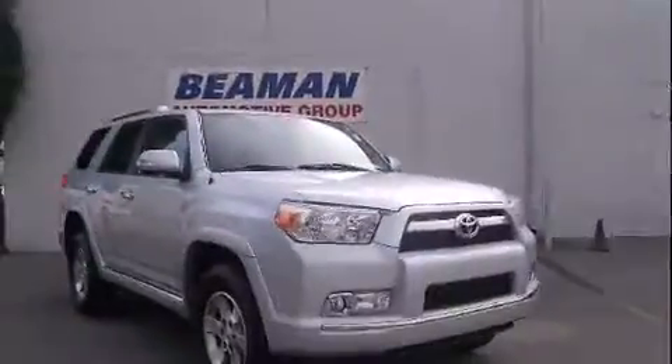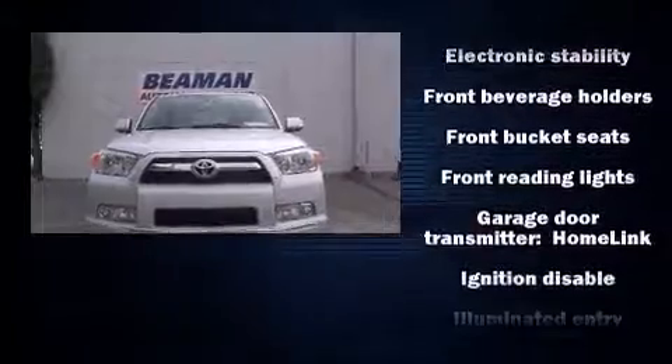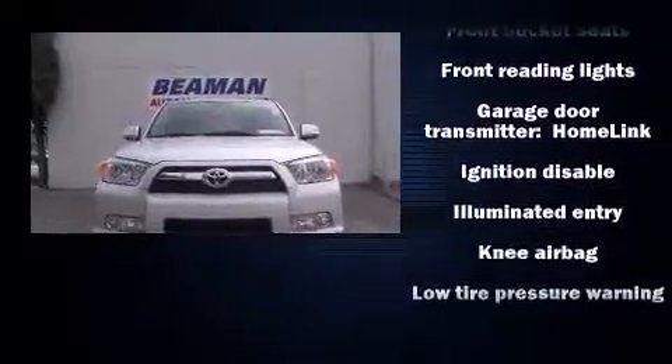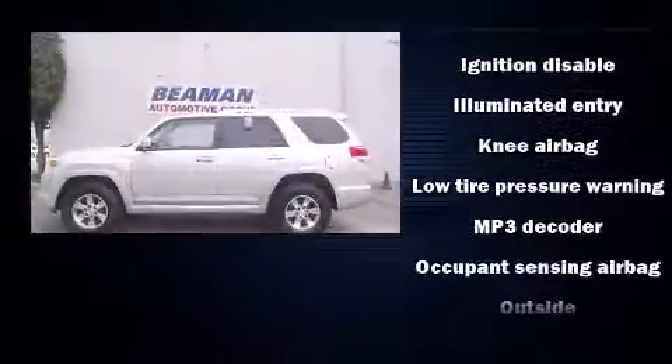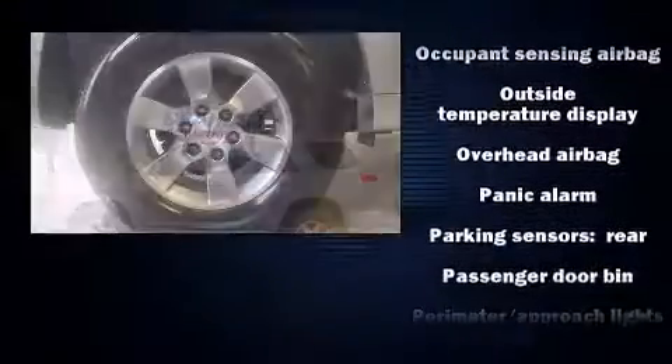Toyota ensures the safety and security of its passengers with equipment such as dual front impact airbags, front side impact airbags, traction control, brake assist, anti-whiplash front head restraint, a panic alarm, and four-wheel disc brakes with ABS.